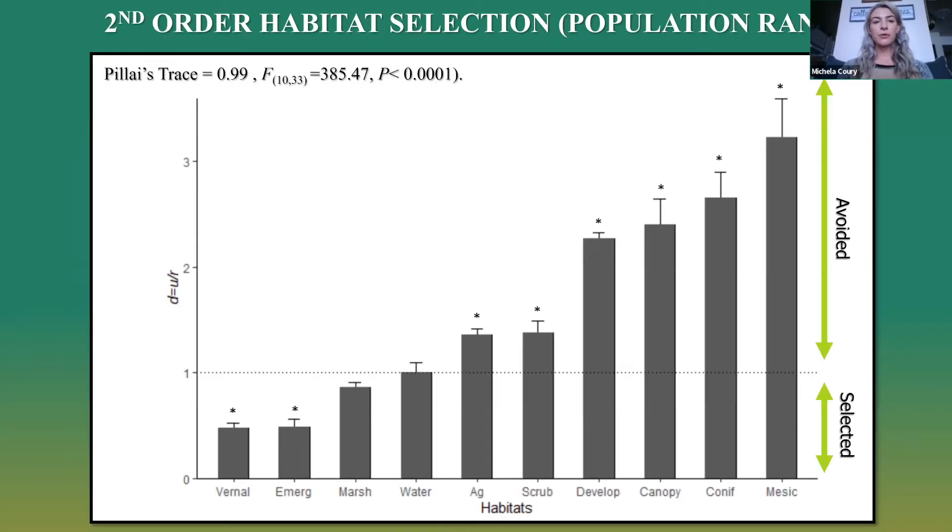For second order and third order habitat selection, we used a one-way MANOVA. We wanted to see whether there was selection at each range, what they were using, and what habitats they preferred versus avoided. Looking at this chart from left to right — most preferred to least preferred — we saw a significant interaction with each of those habitat types, excluding emergent marshland and water. Vernal pool and emergent wetland were the most preferred habitat types, whereas coniferous forests and dry mesic forests were the least preferred or most avoided.